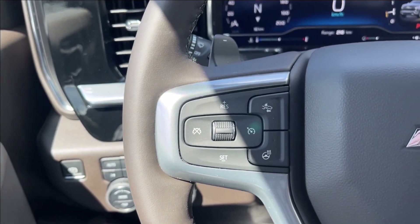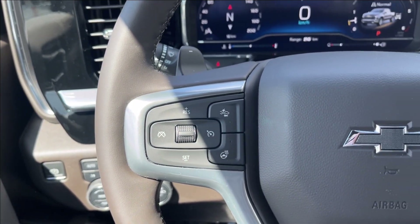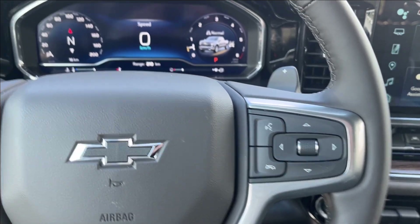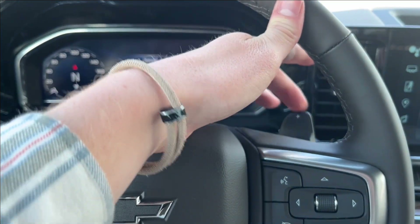On the left side of the steering wheel, you're going to have your cruise control, forward collision alert, and your heated steering wheel. And the right side is your voice recognition and odometer cluster control, with two matte black paddle shifters.